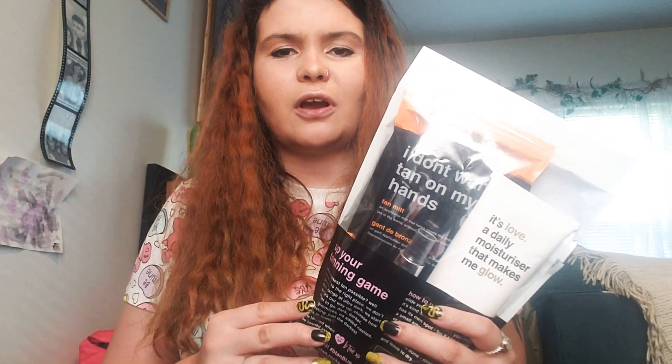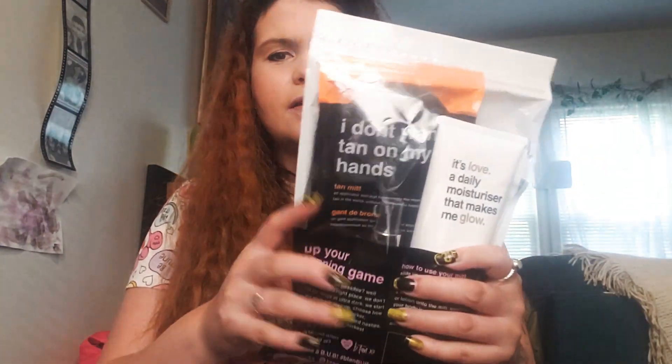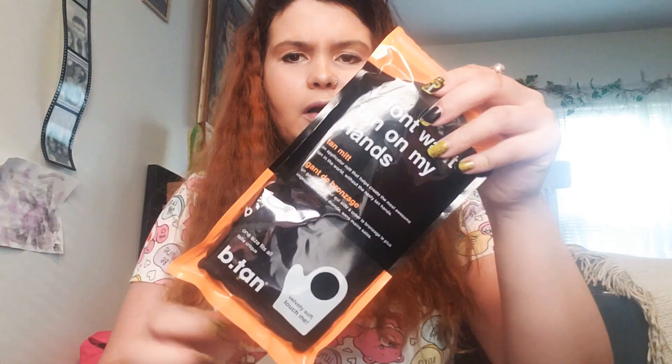The add-ons had to be mailed to me separately. I got this add-on which is a tanning kit. Add-ons start from eighteen dollars, then sixteen dollars, and then three dollars. Full-size products can be eighteen or sixteen dollars, and deluxe sample-size products are three dollars — sometimes five dollars too. I got this because I'm pale.